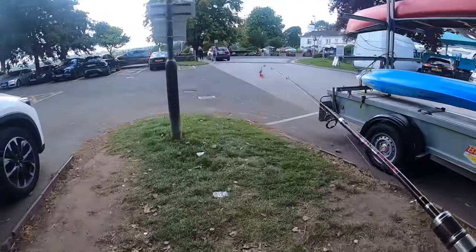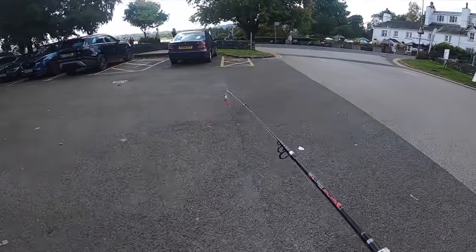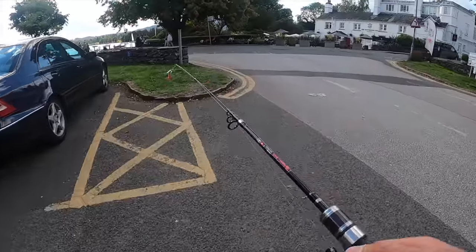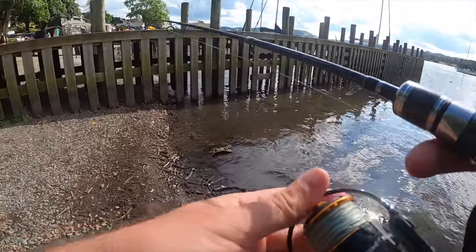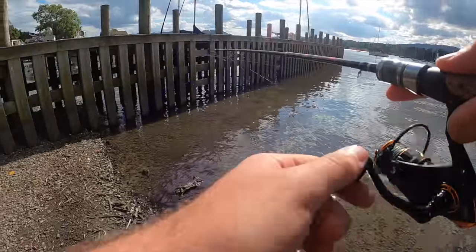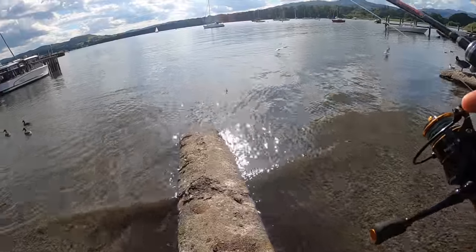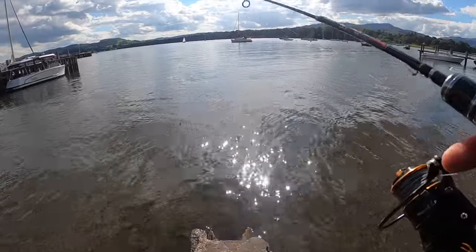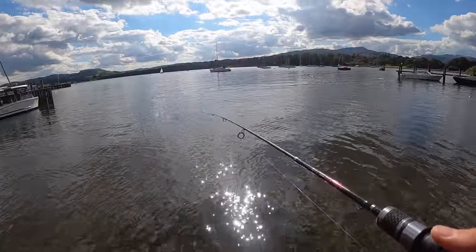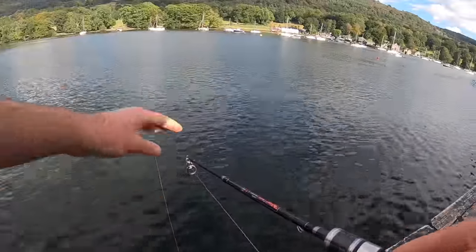I'm now just walking down to a very busy area — there's going to be a lot of people around me, a lot of boats. No idea if there's going to be fish here but there's a few little jetties, and perch love a jetty don't they? There doesn't seem to be too many fish around these parts — I'm not the biggest fan of fishing around hundreds of tourists, but I'll try this next spot for the day.